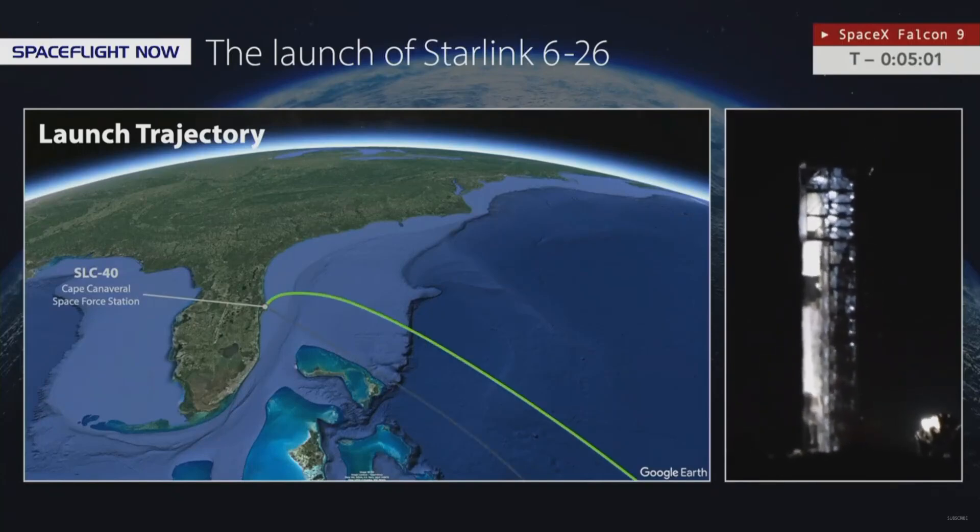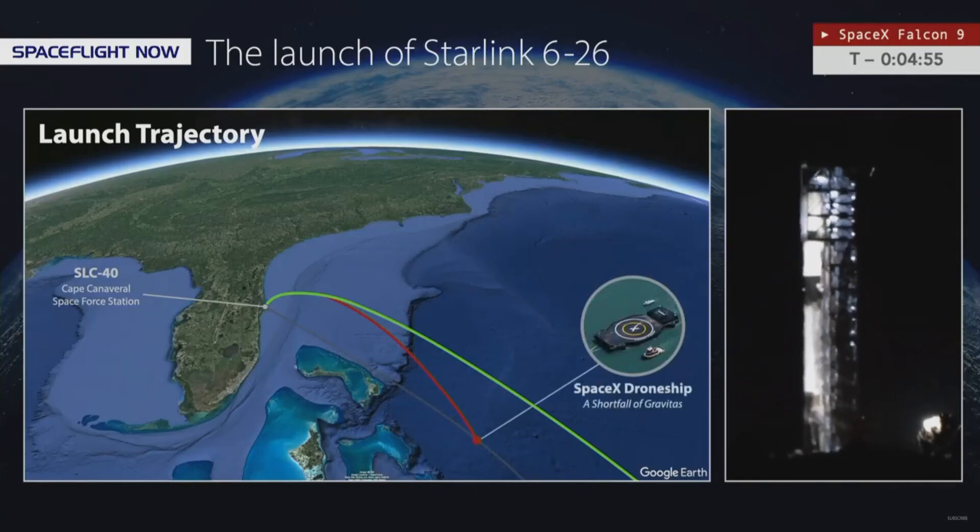The first stage booster B-1058 will be landing on the drone ship A Shortfall of Gravitas after stage separation. The upper stage will carry on with the 53 Starlink satellites. The fairing halves will jettison just south of the map on your screen, with recovery vessel Doug scooping those up and bringing them back into Port Canaveral to be refurbished for a future flight.